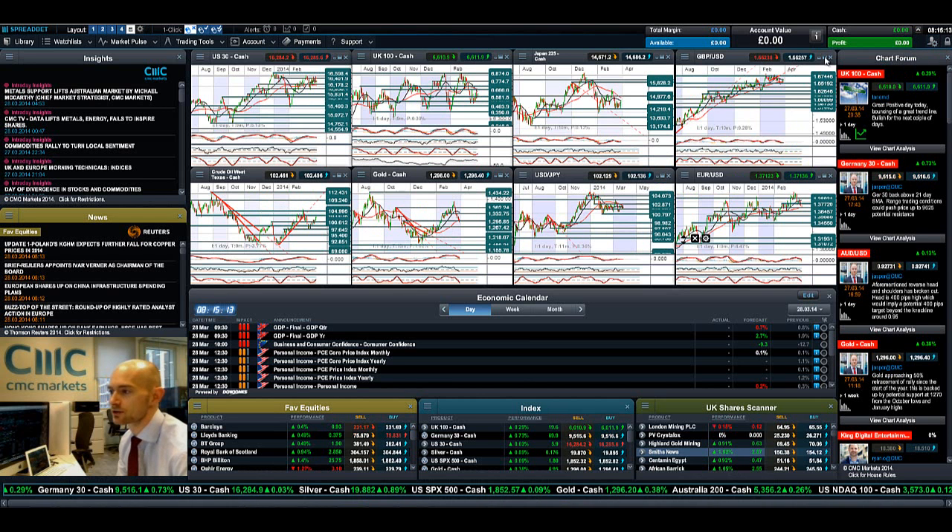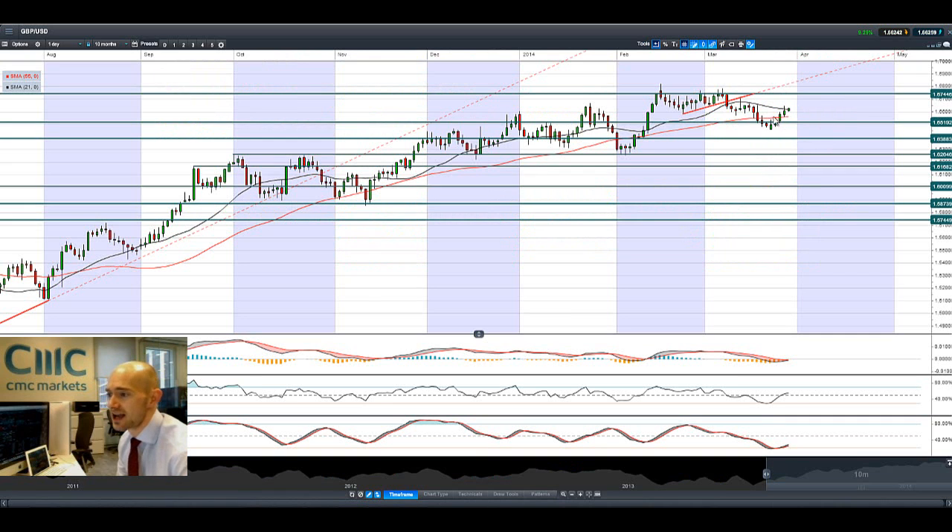Cable is looking okay — on the intraday it's been a bit sideways and looks quite different from EURUSD. We are seemingly capped by the 21-period SMA. If we do continue to see an increase in GBP, the next potential resistance is at 1.6744. Any reversal, the next potential support is at 1.6519.